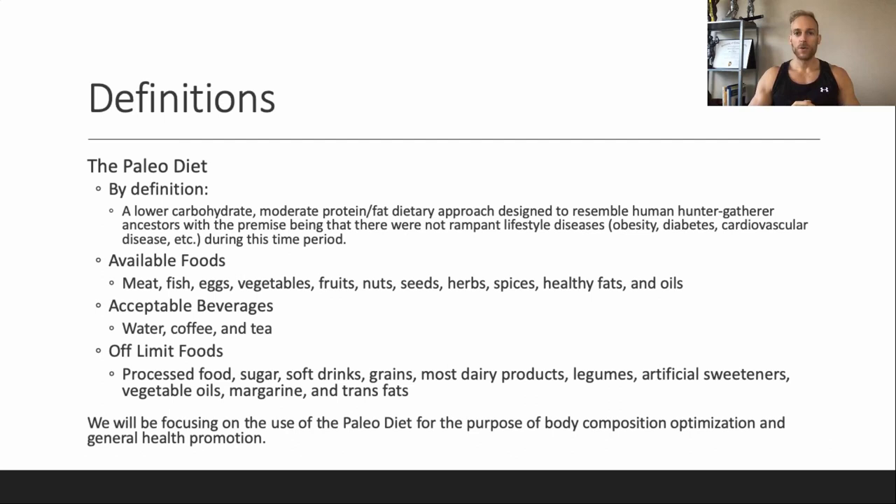The premise behind the diet is that if we look back at that era and we look at human health, we don't see any of the lifestyle diseases that we see now. There's no high levels of obesity, no rampant type 2 diabetes, people aren't dropping dead from cardiovascular disease, and rates of cancer are significantly lower. People have attributed this to the foods that they were eating at the time.